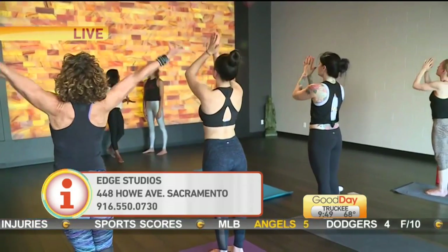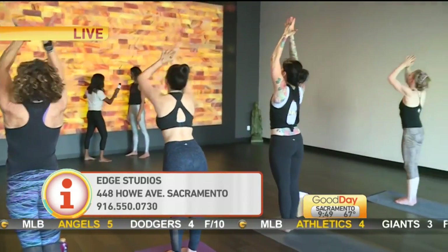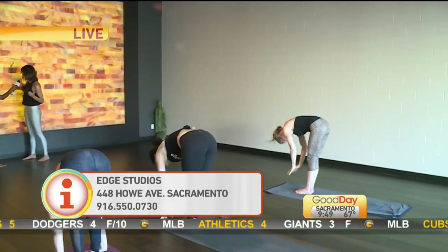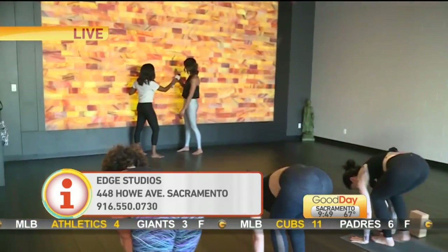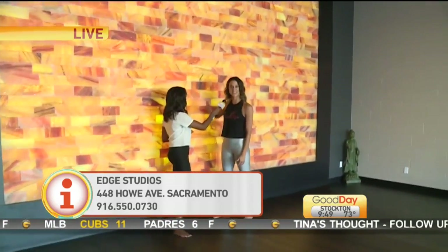This is the only yoga studio in Sacramento that has this wall. Do you know what went into making and creating it? Really, it's just salt, and then a contractor of some sort designed these so it looks like bricks. It's the Himalayan salt right in there.